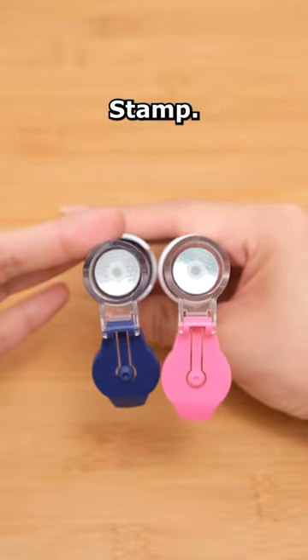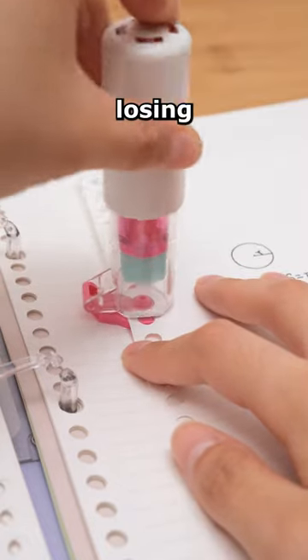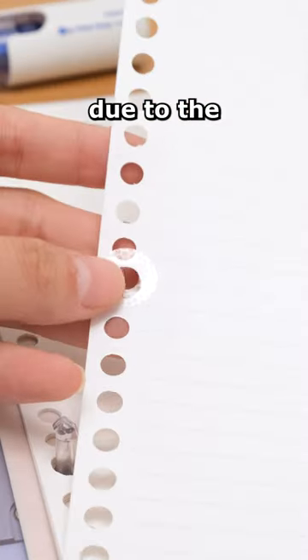The Kokuyo One-Patch Stamp can easily fix broken holes, so you don't have to worry about losing important notes due to broken holes.